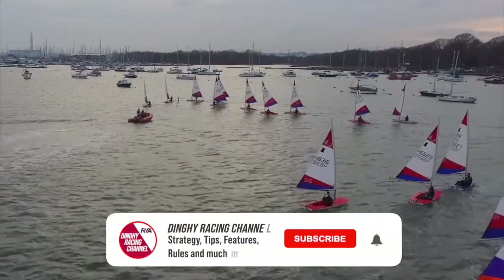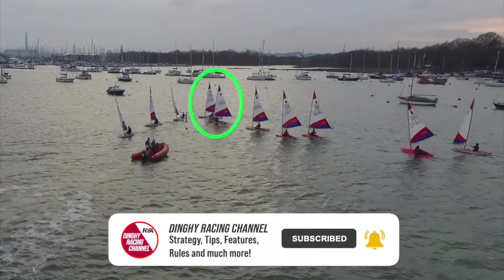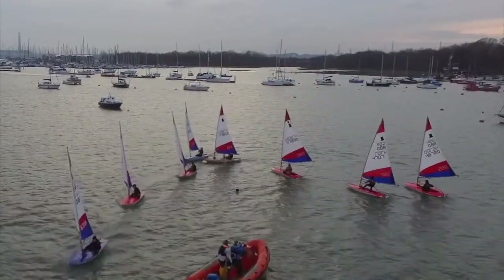In our chosen scenario we see two Toppers arriving at the leeward mark. The red hull boat holds an inside overlap as they enter the zone, therefore the outside boat is required to give mark room. This leaves the blue Topper positioned to leeward and sat in the dirty air of red as they exit the mark and start the next leg of the course.